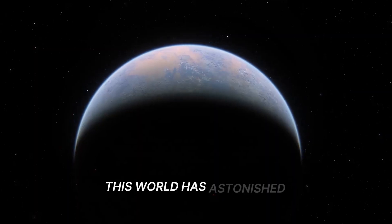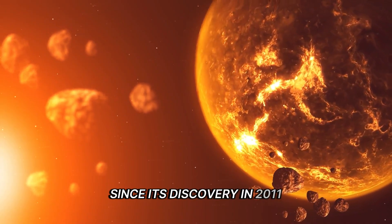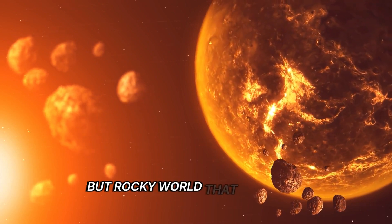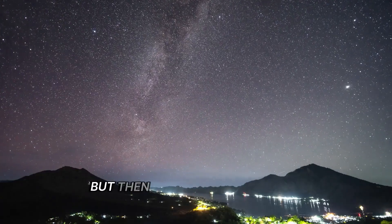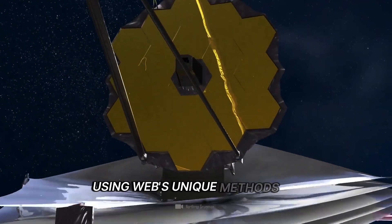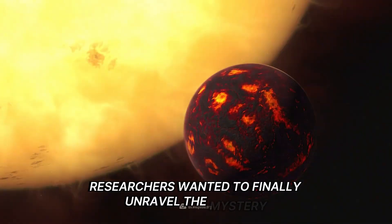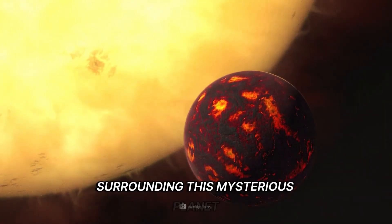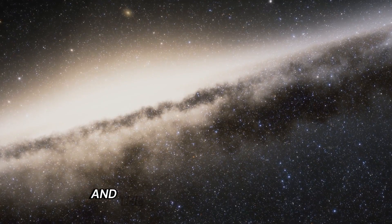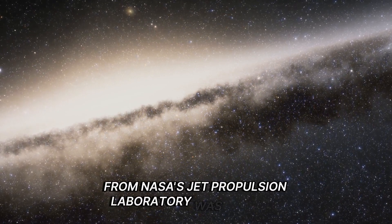This world has astonished researchers time and again since its discovery in 2011. At first, the planet appeared to be a hot but rocky world that may have an atmosphere, but then scientists discovered shocking new data. Using Webb's unique methods of analysis, researchers wanted to finally unravel the mystery surrounding this mysterious planet — and they succeeded. The results are astounding and study leader Ren Yu Hu from NASA's Jet Propulsion Laboratory was thrilled.